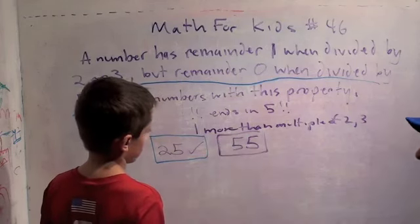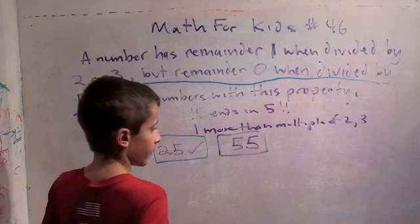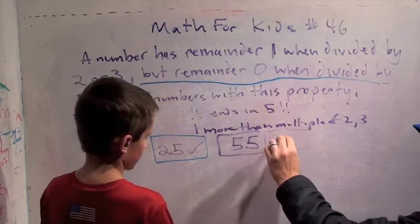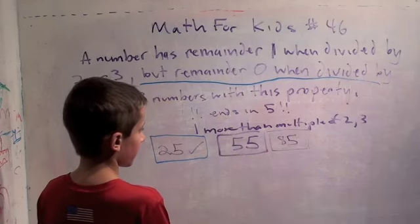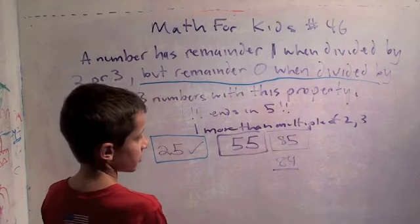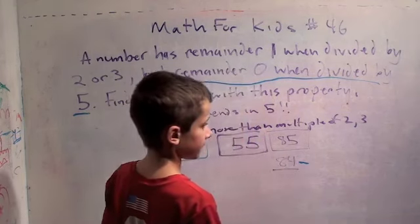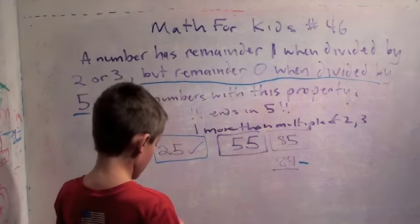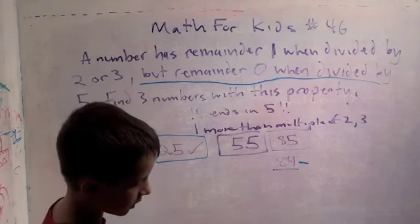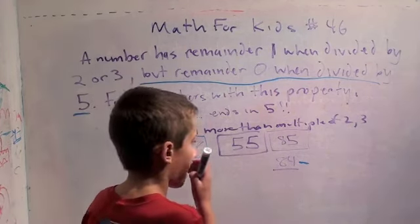Does this give you an idea of how to find another one? I think you just move up thirty. Let's see if eighty-five works. Is eighty-four divisible by two? Yes. Divisible by three? The sum of the digits is twelve — yes. Twenty times three is sixty, and three times twenty-eight is eighty-four. So eighty-five works.